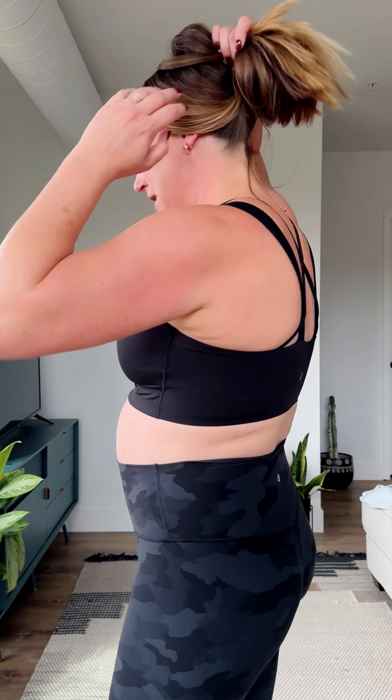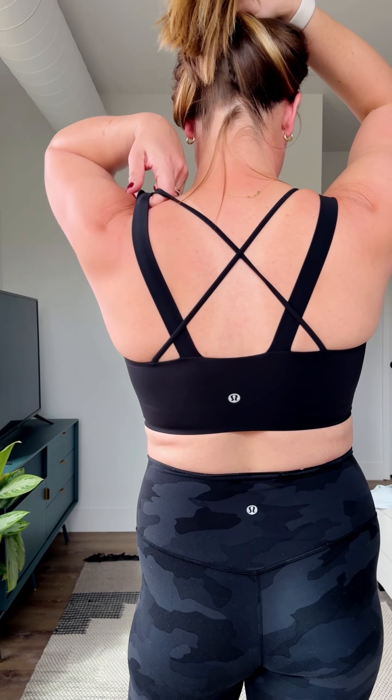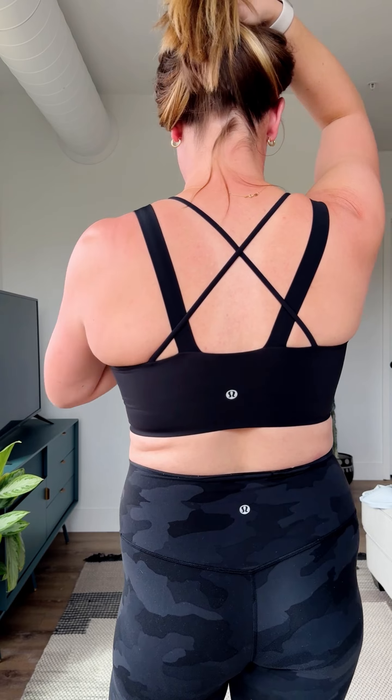This is the Like a Cloud Bra, and this is truly the bra we recommend for anyone who is pregnant, postpartum, or nursing. It is so so soft — truly the softest bra that Lululemon has and so comfortable. This is not something I'd wear for high impact or running, but you can use it for yoga or anything lower impact. Love the back — there's a little extra detailing, and these come in a lot of different sizes. I'm in the double D version and it fits great.